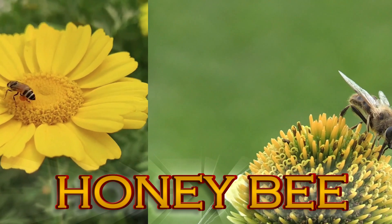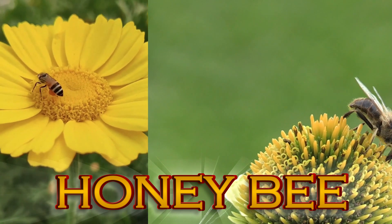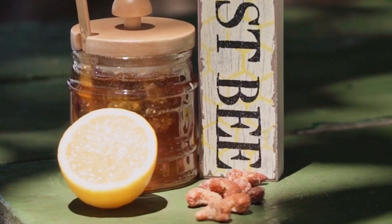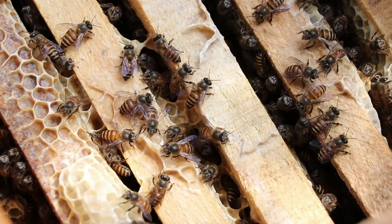Honeybee. Busy as a bee? Well, that saying comes from these fuzzy friends. They work together to build hives, make yummy honey, and help plants grow by spreading pollen.